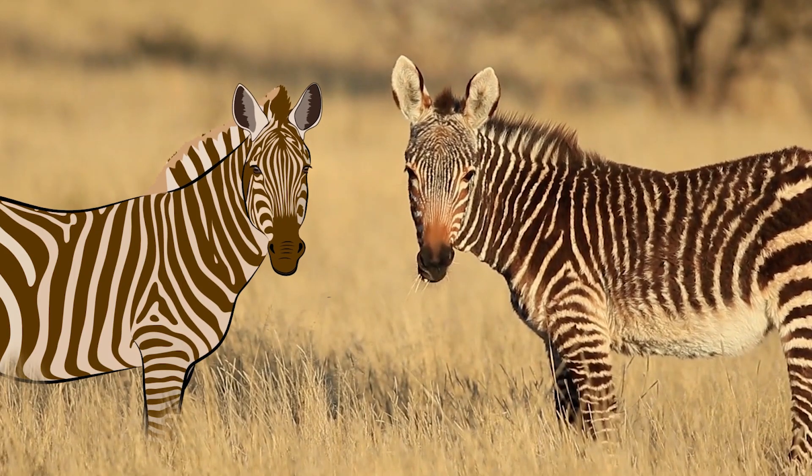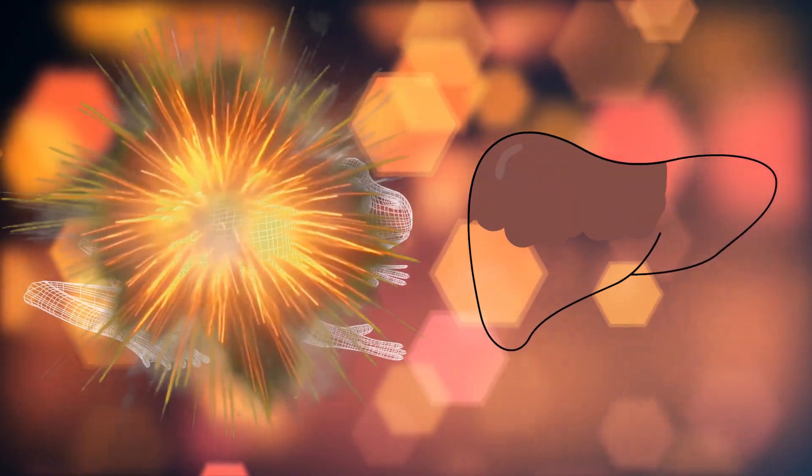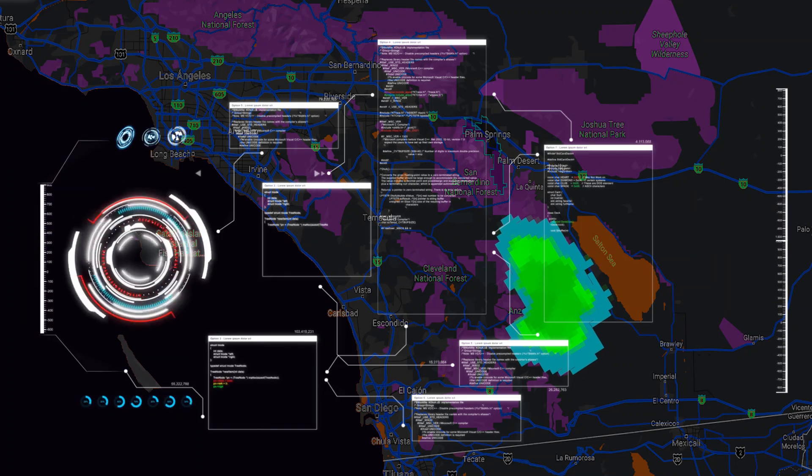Hi, it's Katrina! From blonde zebras to toads exploding all over the place, here are 10 strange things found in nature!